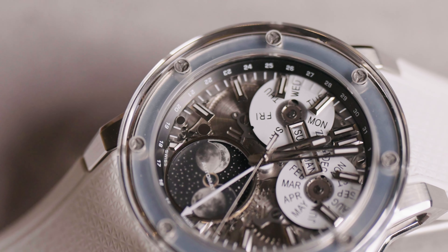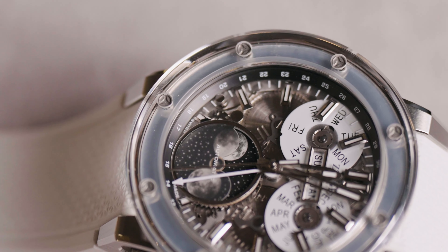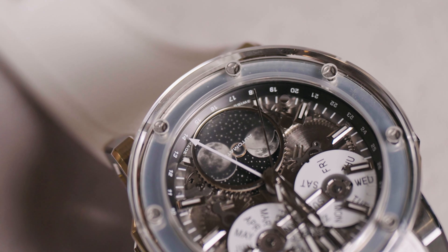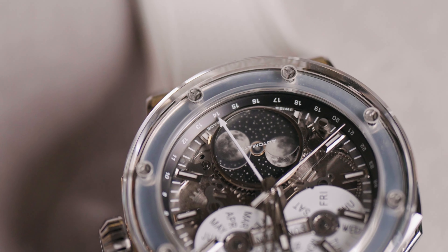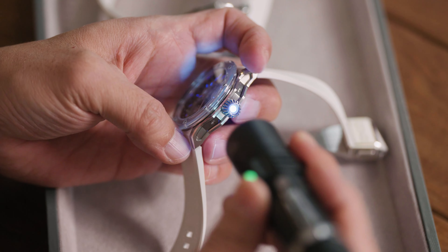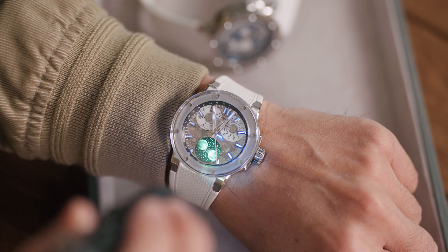They've done something really cool with the case, integrating it from all sides, which gives it this incredible layered look. And the way that the lugs are designed is genius. The sateen and polished finishing plays off each other in a way that creates a very eye-pleasing effect. The sapphire crystal bezel gives the watch a very unique appearance, and the luminous bead on the crown is very special — probably the only one I have seen so far.